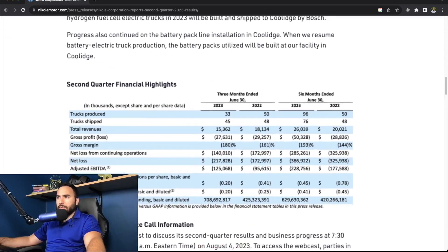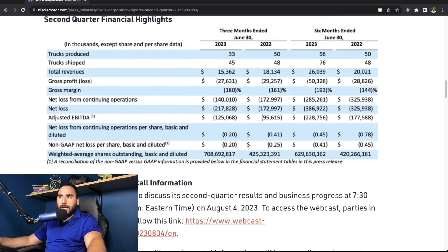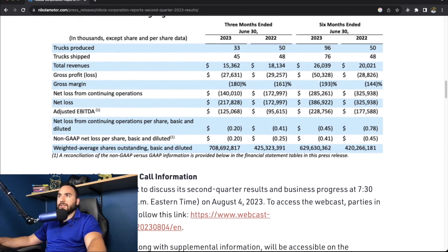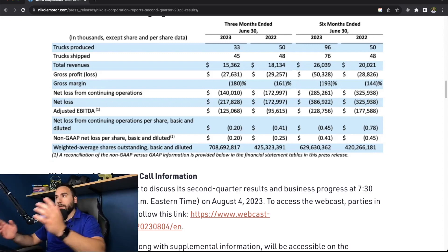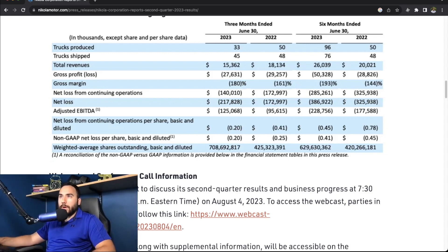This table is actually pretty useful. You can see 2023 on the left compared to 2022 on the right. Trucks produced year over year — they're actually under what they were last year. Truck shipments as well. And total revenues are down: last year revenues were $18.1 million, and now they came in at $15.3 million.